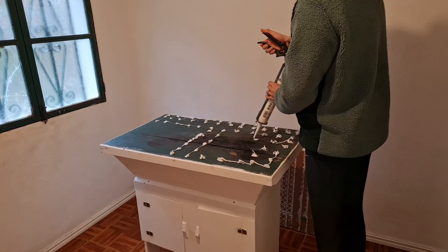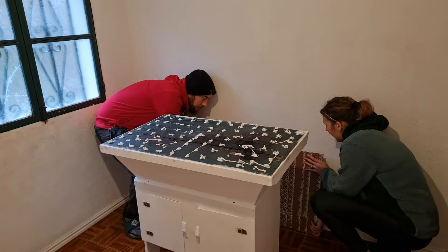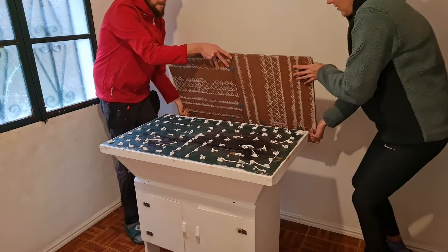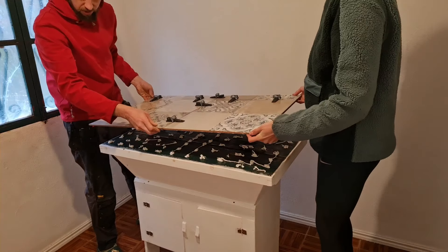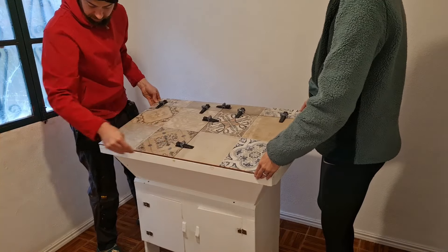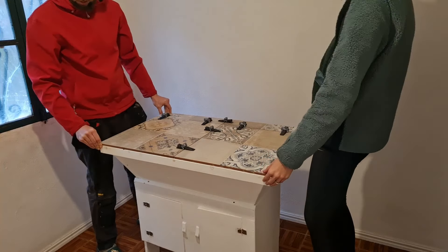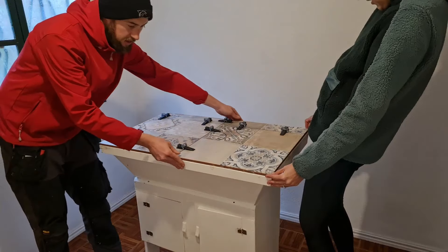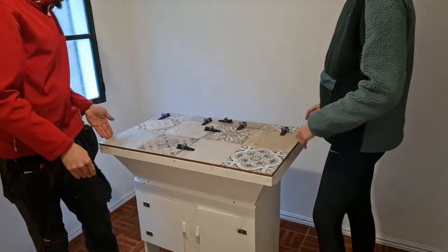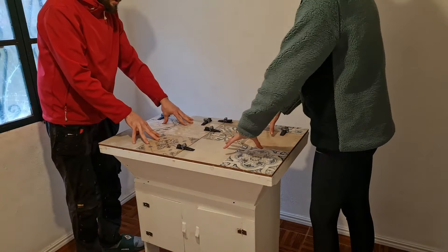Using panel adhesive glue, we cut some leftover tiles to size and fixed them to the top of the desk. We filled in the joints and the tiles with grout and after a few finishing touches, the desk is now ready to use.